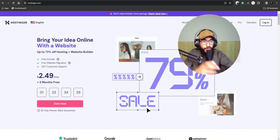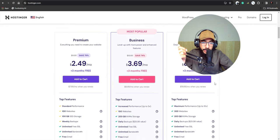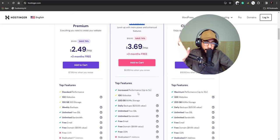After choosing the domain name, go to Hostinger — the link is below. There are different packages: Premium, Business, and Cloud Startup. I'd recommend the Business plan if you have the budget because it has amazing performance, speed, and better chances to rank on Google. Hit 'Add to Cart.'